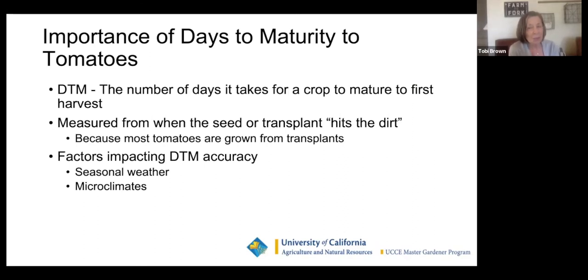Days to maturity — really, really important. That's the number of days it takes from when you put the plant into the ground. If you have something that's 100 days to maturity and you plant it the first of May, it's going to be a long time before you see one tomato. You want to balance days to maturity when choosing tomatoes. Think about seasonal weather and microclimates. If you've had trouble growing tomatoes, don't get something with lots of days to maturity.